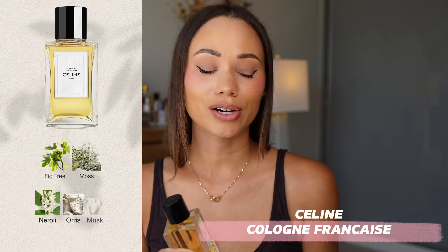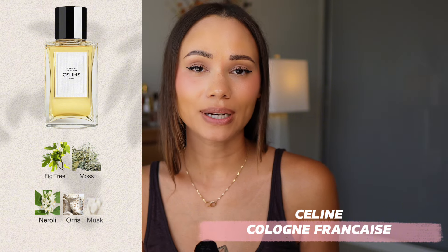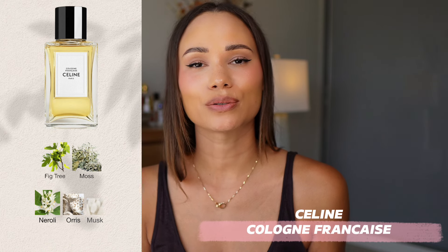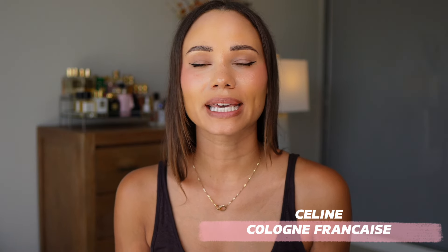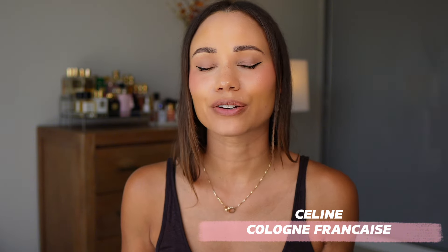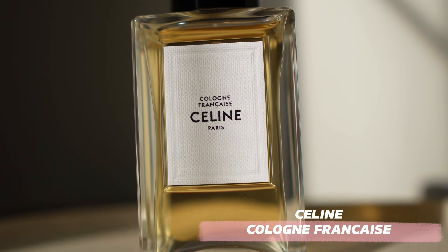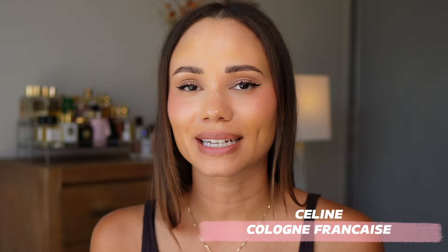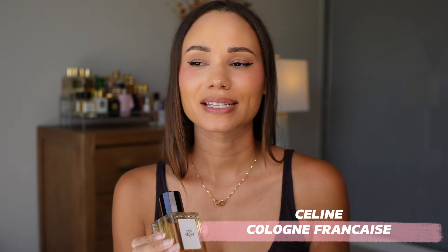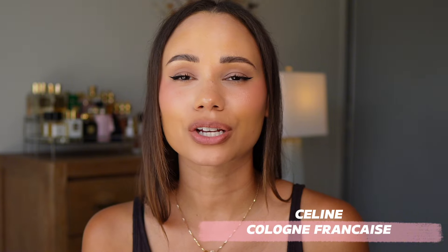The notes listed are fig tree, moss, neroli, orris, and musk. Although I do like a lot of those notes, on paper this seems like it would be a very green fragrance. And it is a green fragrance, but it's really, really well balanced with floral notes and some sweetness as well. It has a really buttery creaminess about it, and I think that is coming from the orris — it's giving it a very buttery feeling. The neroli note is beautiful, it's so fresh and realistic.